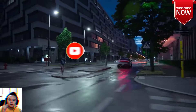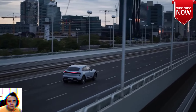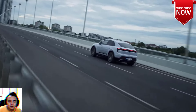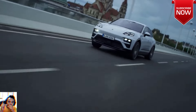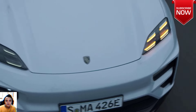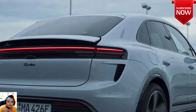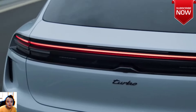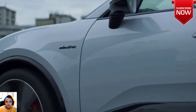Underpinning the second-generation Macan is a platform co-developed with Audi called Premium Platform Electric, or PPE. This platform uses an 800-volt electrical architecture and will form the basis for the upcoming Audi A6 and Q6 EVs, and likely an all-electric Porsche Cayenne. The battery uses lithium nickel manganese cobalt cells arranged in 12 modules for a net capacity of 95 kilowatt-hours, 100 kilowatt-hours gross.